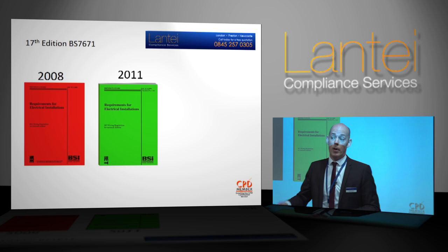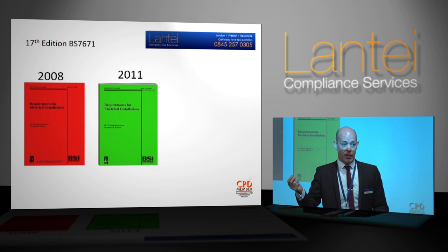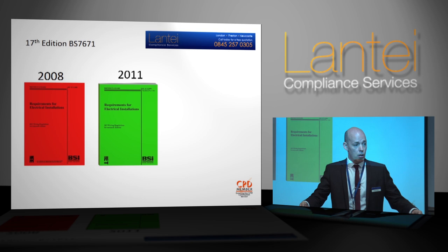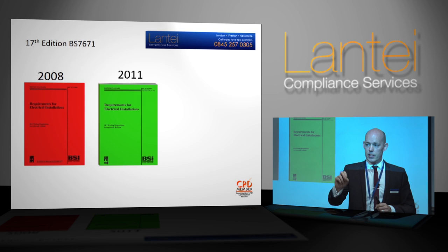It really did look towards addressing some of the issues within the industry. We're not talking about testing companies — we're talking about the one-man bands, the sparkies that would give away services on domestic properties for free in order to reap back the benefits from remedial works they could find. A lot of these condition reports or periodic inspections back then were used as a blank chequebook to drum up remedial works. By bringing in the installation condition report, we're no longer interested in all the items that don't comply with the regs — we're only interested in the integrity and safety of the installation.